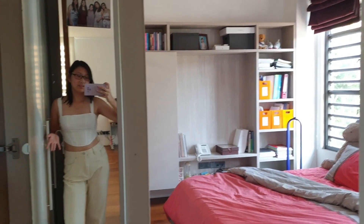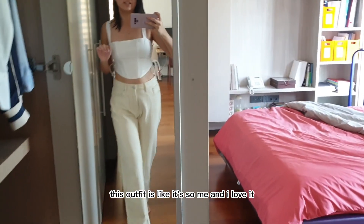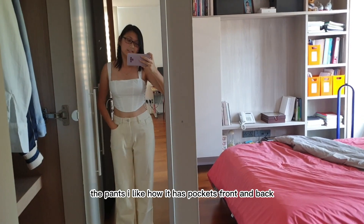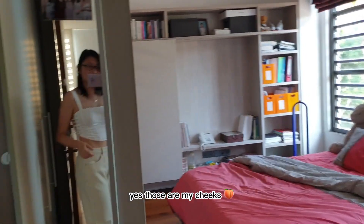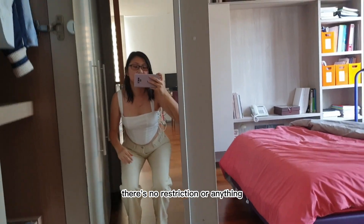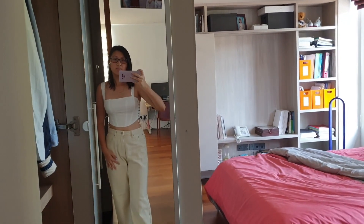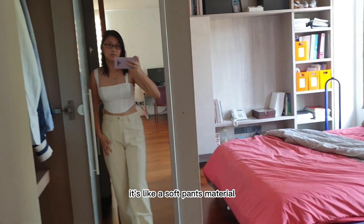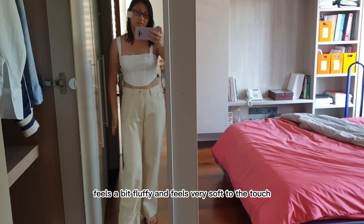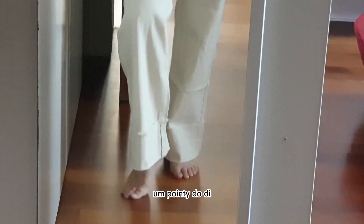This outfit just screams me — I cannot explain how much this is my style. The pants have pockets front and back, and when I squat there's no restriction. I really like the material too — it's not really like a typical jeans material, it's more like a soft pants material, very fluffy and soft to touch, with a nice little cuffed accent at the bottom.